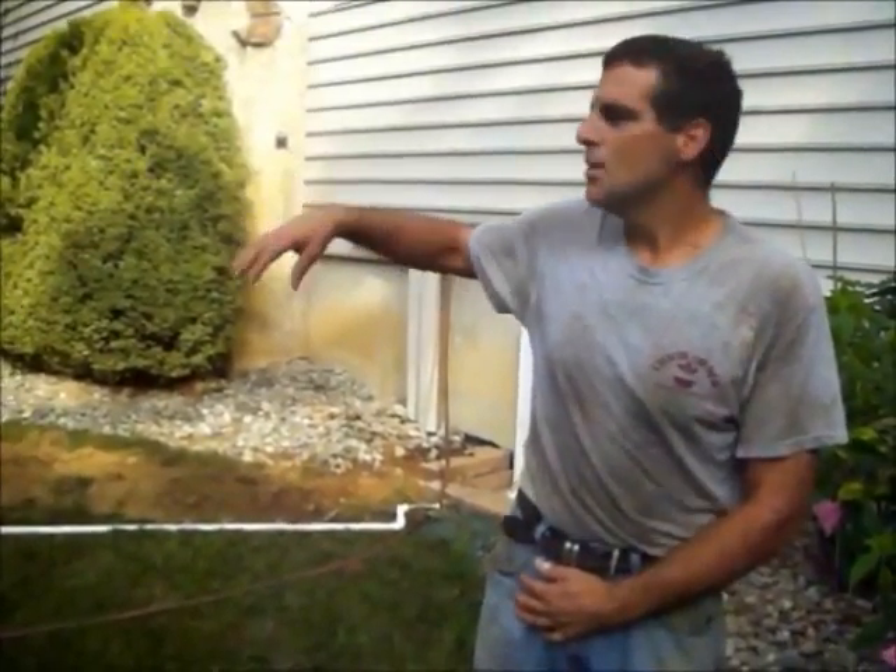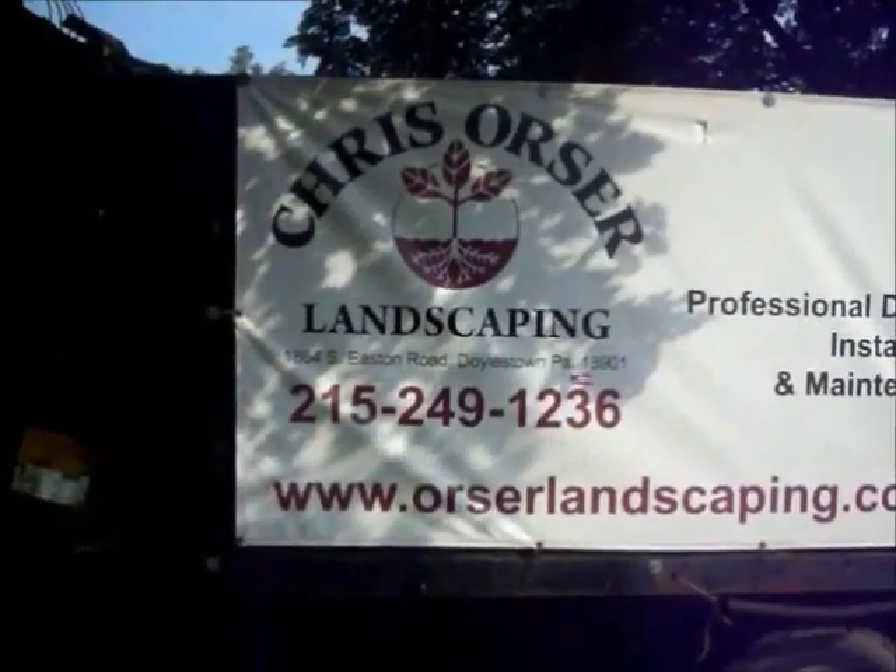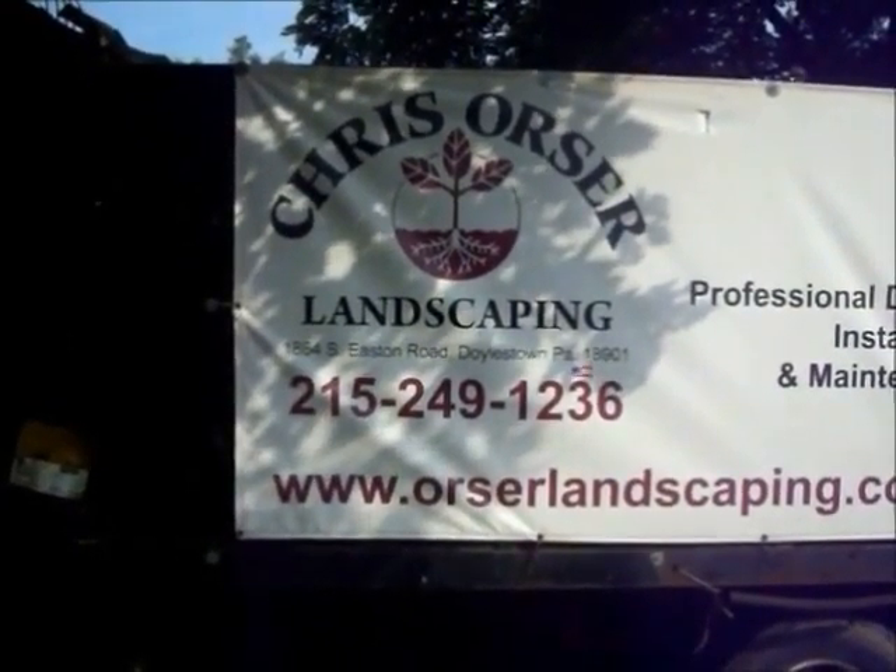The customer has some real drying grass in the front and needs irrigation to keep that grass green. We're putting in eight sprinkler heads across two different zones. Chris Horcher Landscaping, 215-249-1236.